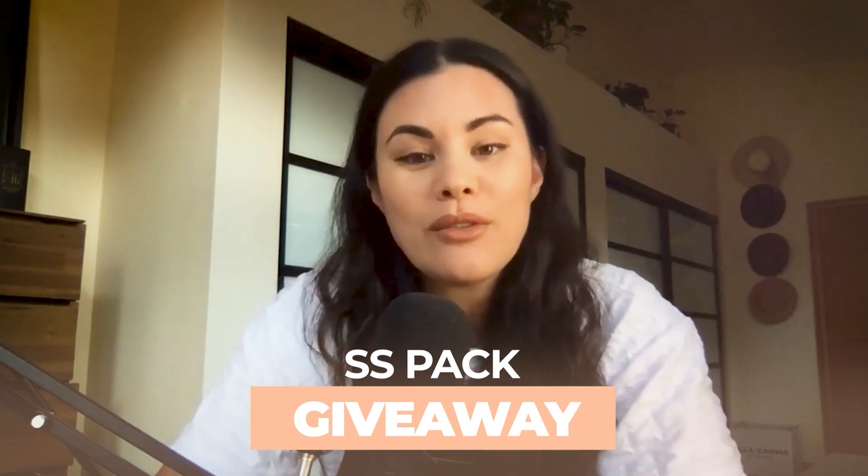What is up all you beautiful people, welcome back to the Successful Stylist Academy podcast. I am your host Ambrosia Carrie. I have a huge announcement to make and, as promised, we are doing an SSA pack giveaway to all of you amazing reviewers who've been giving us awesome five-star reviews on Apple Podcasts.